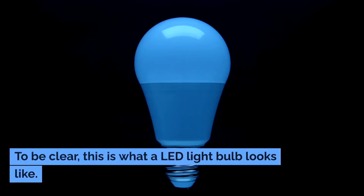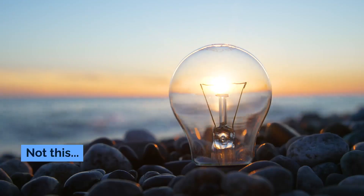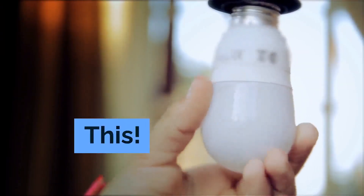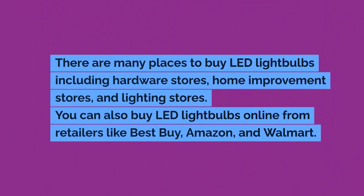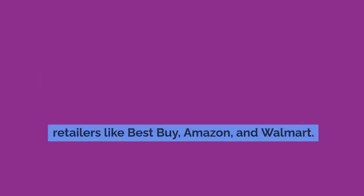To be clear, this is what a LED light bulb looks like — not this, or this. There are many places to buy LED light bulbs, including hardware stores, home improvement stores, and lighting stores. You can also buy LED light bulbs online from retailers like Best Buy, Amazon, and Walmart. For more information, visit our website.